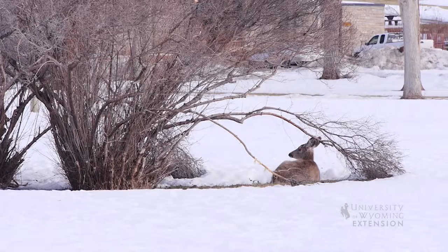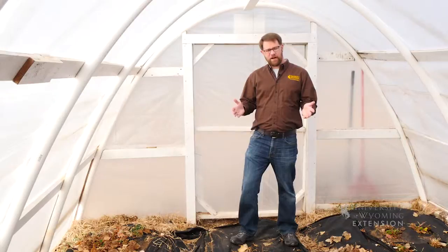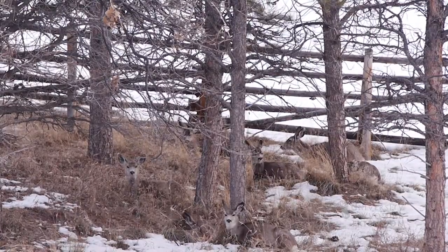The best way to deal with any of those creatures is to exclude them somehow. That's one of the great things about high tunnels — we have our plants growing in an enclosed environment. The same rules apply for your outdoor gardens: a good fence is the best control strategy.